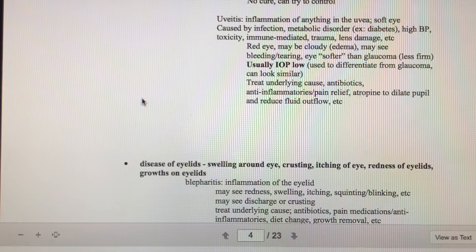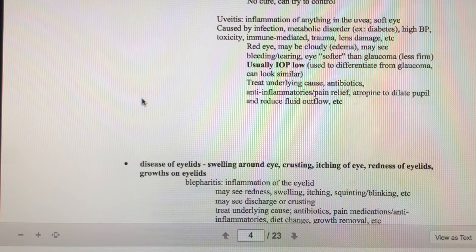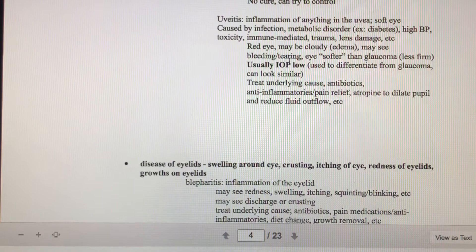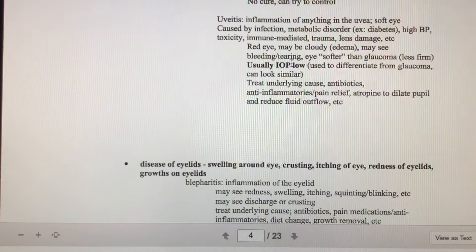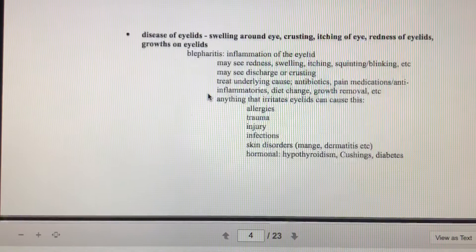Uveitis causes inflammation within the eye and results in a soft eye with low intraocular pressure (IOP). It can be caused by infection, diabetes, high blood pressure, toxicities, immune-related issues, trauma, or lens damage. The eye will appear red and cloudy with swelling or edema — there could be bleeding and the eye definitely feels soft. Glaucoma and uveitis can look really similar, which is why we need to take eye pressure to know which one we're dealing with, and then treat the underlying causes.